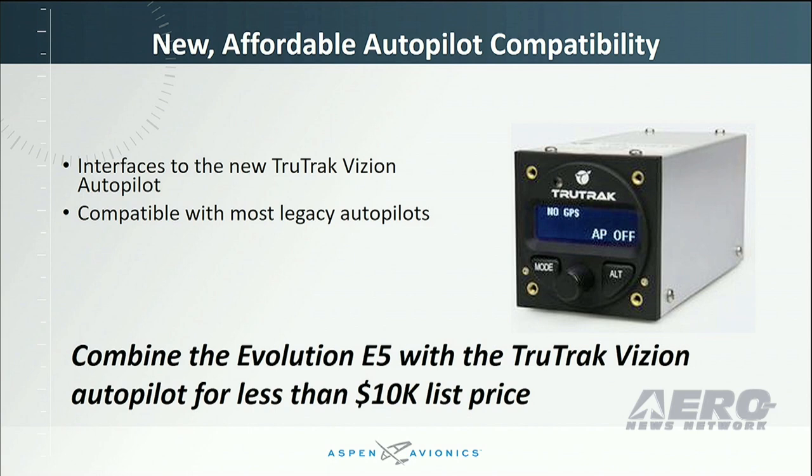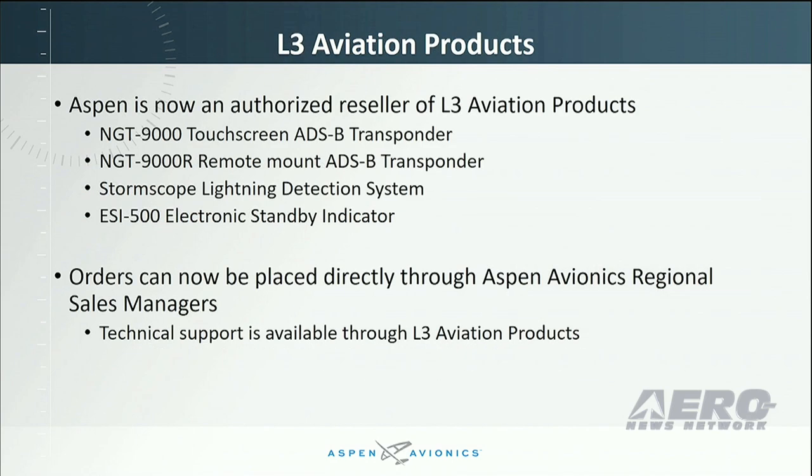Earlier this year, Aspen was also named as an authorized reseller for L3 aviation products. Right now, you can order the NGT 9000, 9000R transponder, Stormscope lightning detection system, and the ESI 500 standby indicator through Aspen Regional Sales Managers. Technical support is available through L3 aviation products.